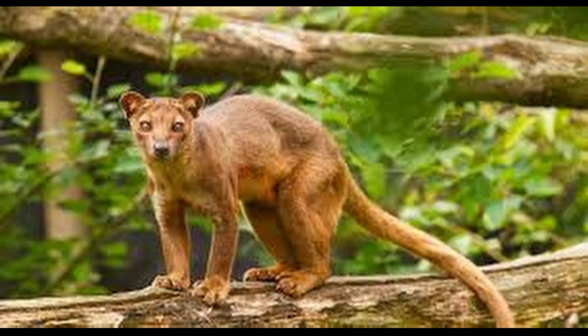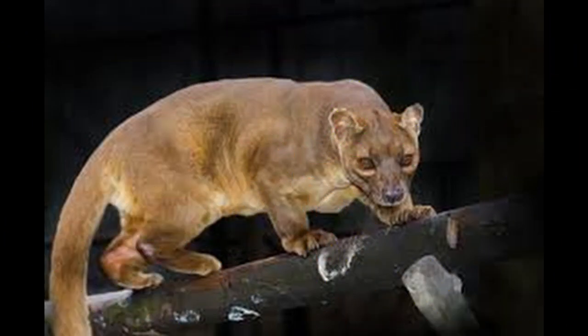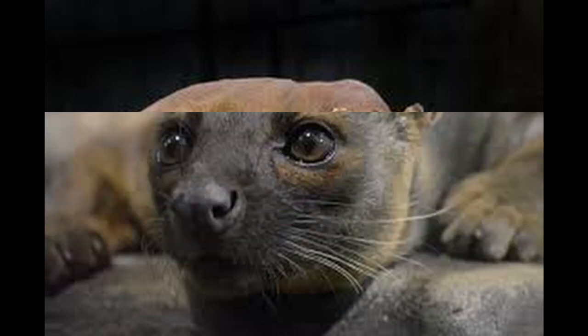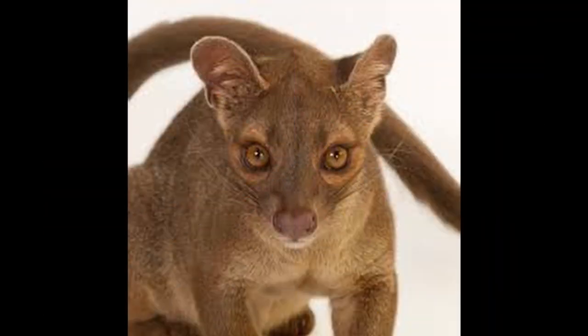Adults have a head body length of 70 to 80 cm, or 28 to 31 inches, and weigh between 5.5 and 8.6 kg, or 12 and 19 pounds, with males larger than the females. It has semi-retractable claws, meaning it can extend but not retract its claws fully, and flexible ankles that allow it to climb up and down trees head first, and also support jumping from tree to tree.